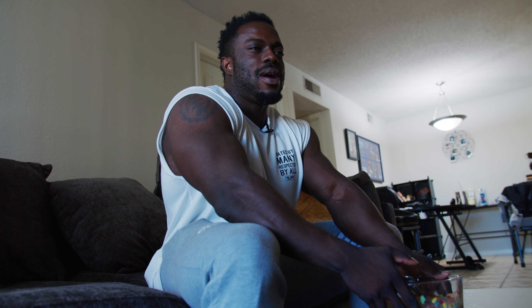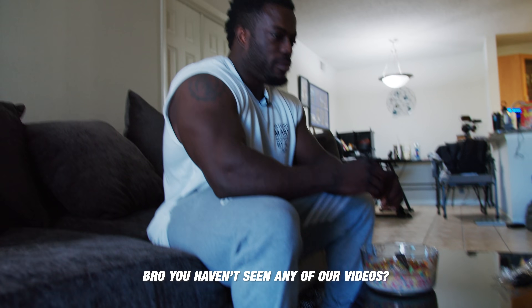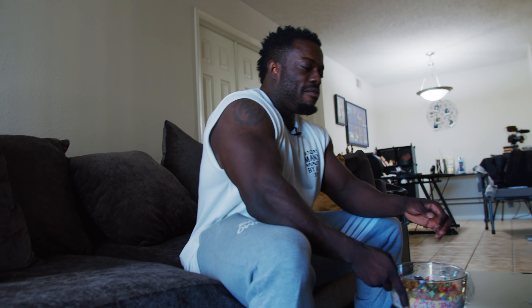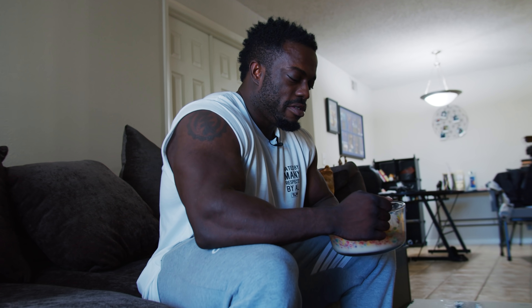I have no idea what a full day of eating video even is. I've never watched one — I've never been interested in seeing what people eat, to be honest. I never really understood it.